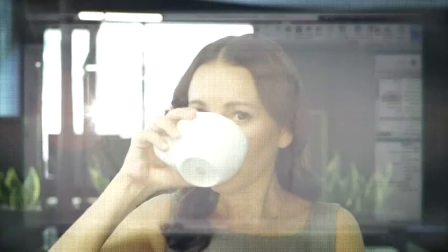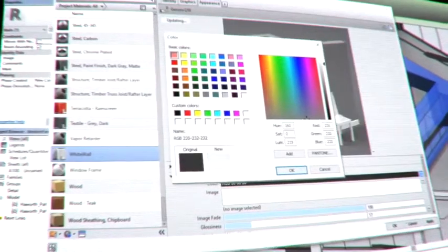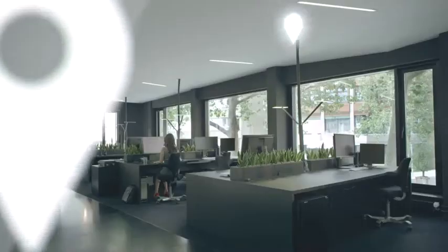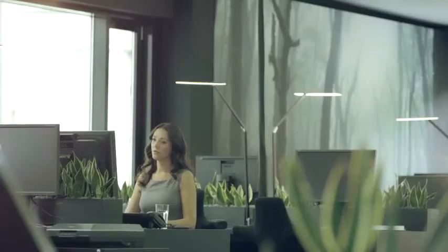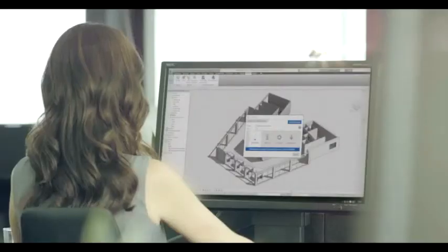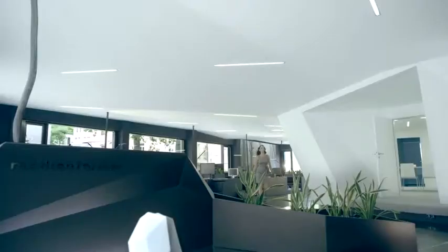Step into a new dimension — one that brings your designs to life. With the launch of Autodesk Live, there's a new way to express your creative vision and create powerful interactive experiences in the click of a button, right from inside your Revit software.